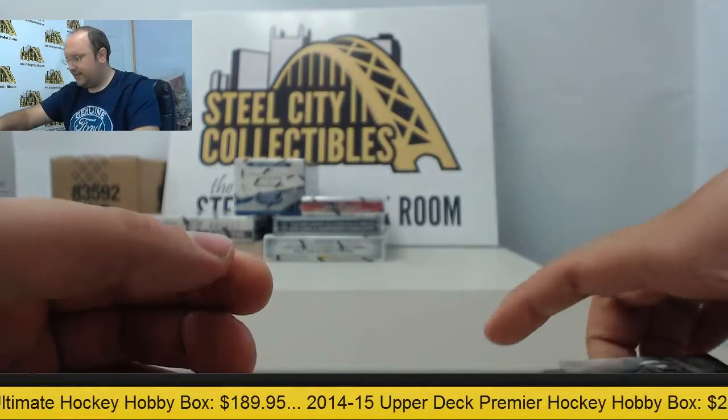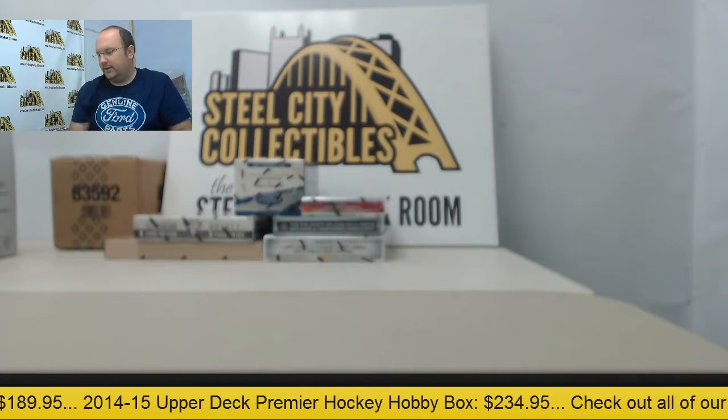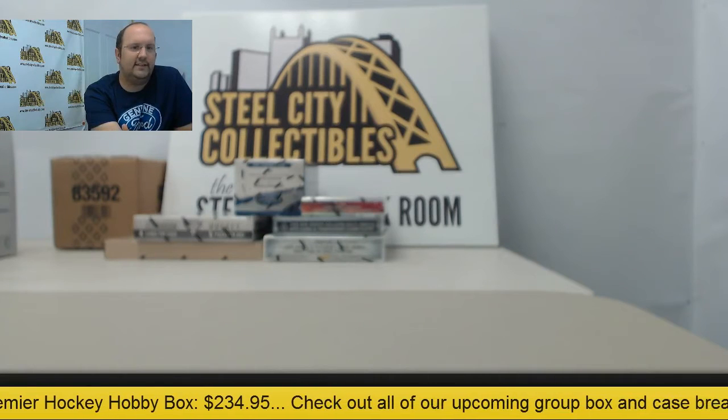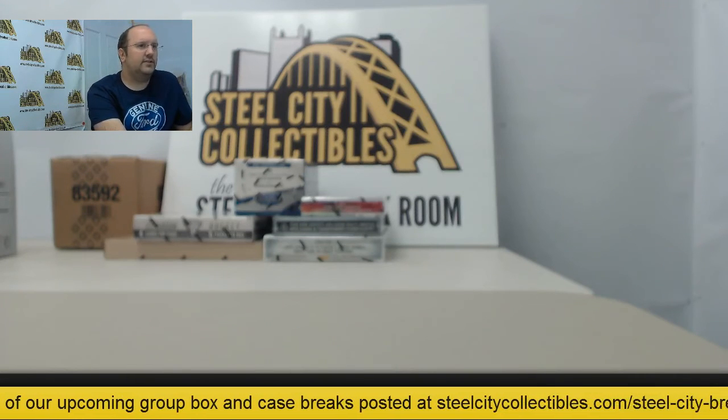Awesome case there — 2015 Topps Inception football. Thanks for joining us for that break. I will try to get everything shipped out today for you guys with teams. Hope you like what's coming your way. Thank you very much.